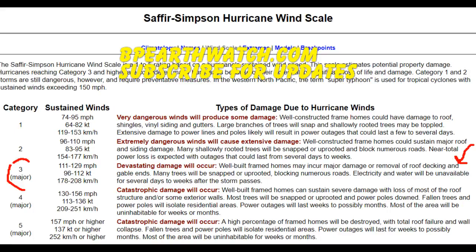Well-built frame homes may incur major damage or removal of roof decking and gable ends. Many trees will be snapped or uprooted, blocking numerous roads. Electricity and water will be unavailable for several days to weeks after the storm passes. We were 120 miles inland when Katrina hit Mississippi — it knocked out millions of trees and knocked out water for two weeks in the heat of summer. That's what's about to happen in Texas along that coast. You'll be without power, air conditioning, water, and food. With no power you can't use ATM cards to get gas. Fill your cars up now and leave. Don't stay — leave. Be safe.